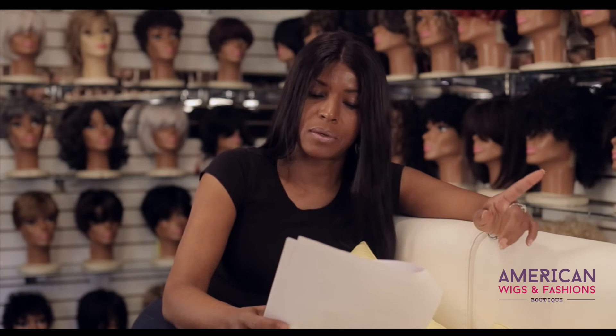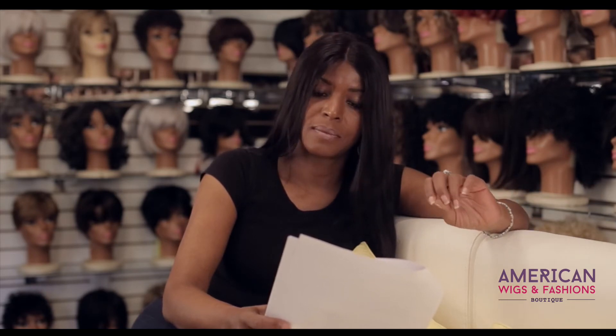Never ever sleep on the hair loose, especially on cotton pillowcases and sheets. This will truly tangle the hair very badly. If by chance you do sleep on the hair, you need to wash it the next day. Always wrap the hair up, tie it down, and put it under a bonnet.